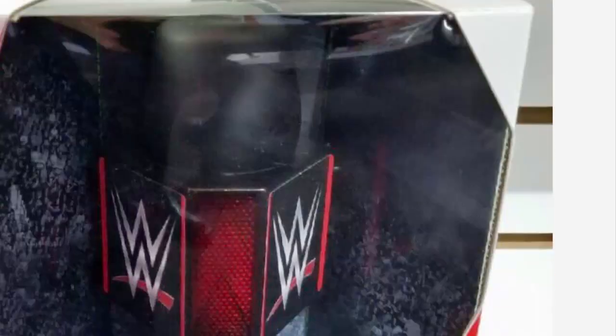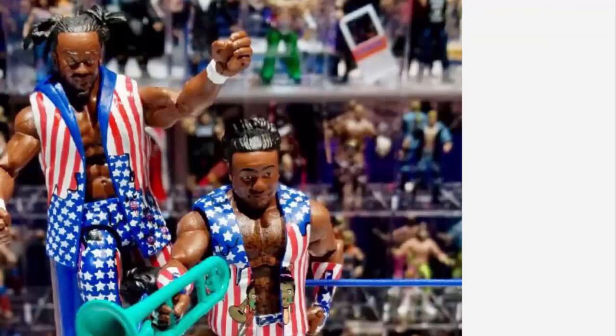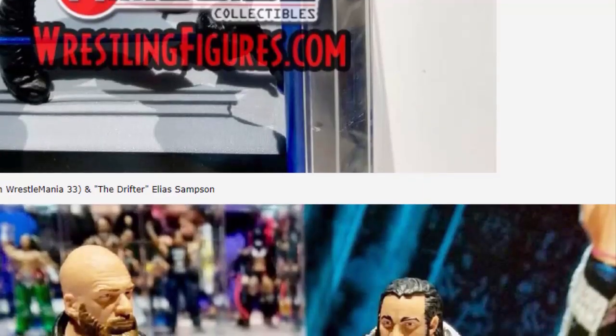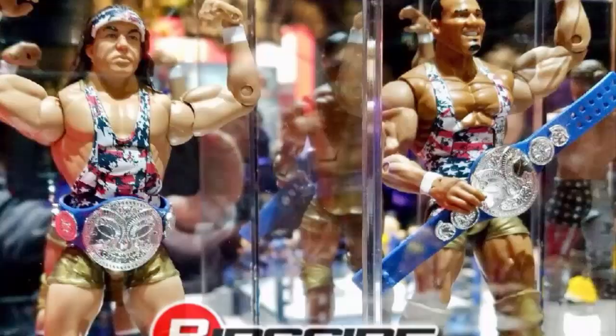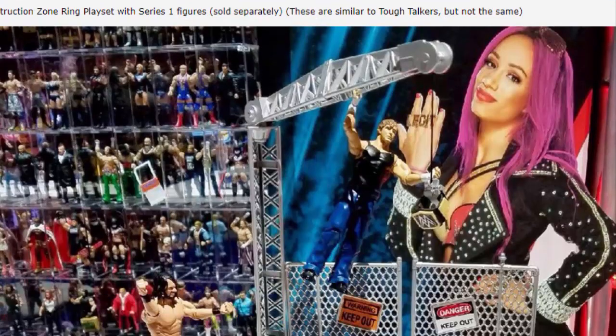There are also more figures from Elite 59 in a display cabinet that for some reason nobody photographed properly. You can tell there's a Kurt Angle Elite — bald — which looks really good. I just ordered my entrance gear Angle so I'm not sure if I still need to pick that up. There's also a figure in a suit, so we're getting that in Elite 59. There's also a Finn Bálor which looks really similar to Elite 41, so I don't think I need to pick that up.